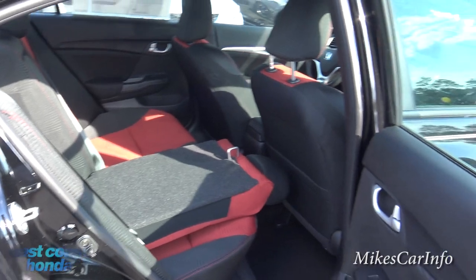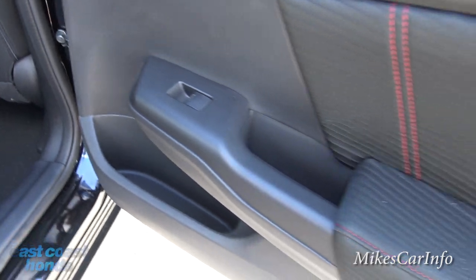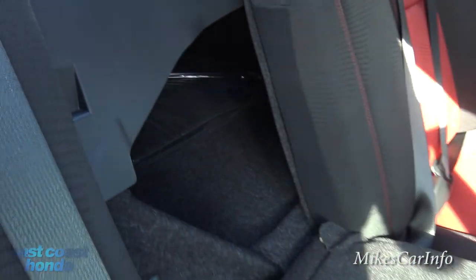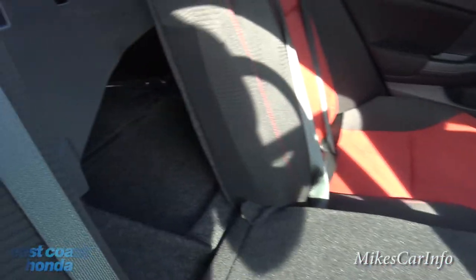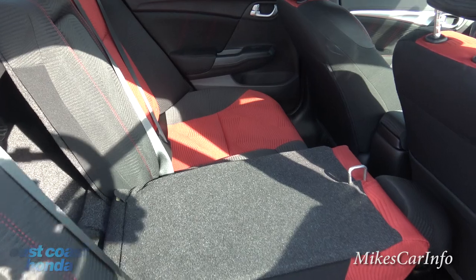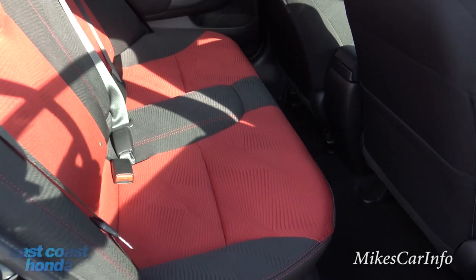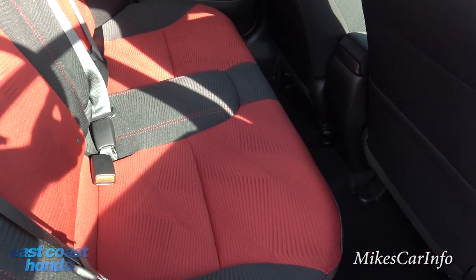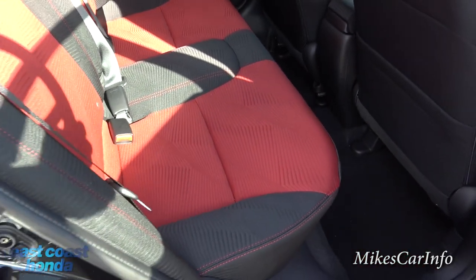Looking in the back, the rear door has the same styling as the front, even with a pocket. I'll put the seat down to show it has the ability to fold flat with the trunk — it's a 60/40 split so you can have a combination of cargo and passenger space. The rear seats have decent bolstering but not as much as the front since it's a long bench seat. You can actually fit three people back here.